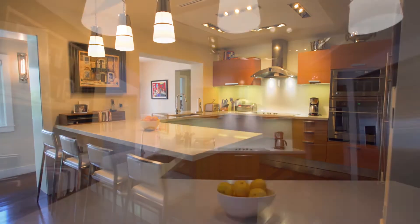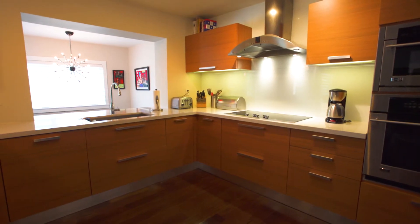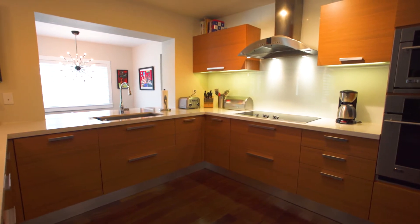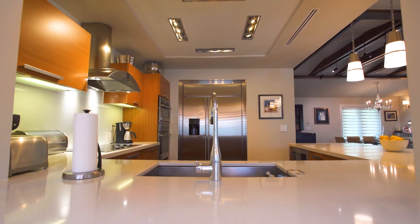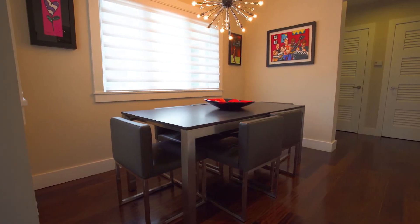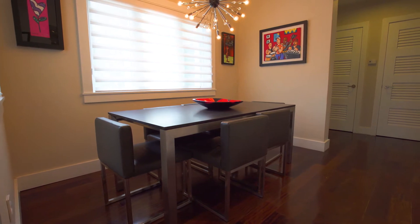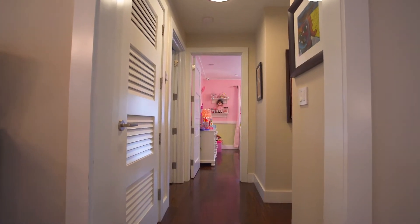The modern Mia Cucina kitchen is showroom quality with quartz countertops, breakfast bar and appliances from GE Monogram and Miele. Hunter Douglas window treatments, high-end light fixtures and premium doors and moldings add an exquisite finish to every room.